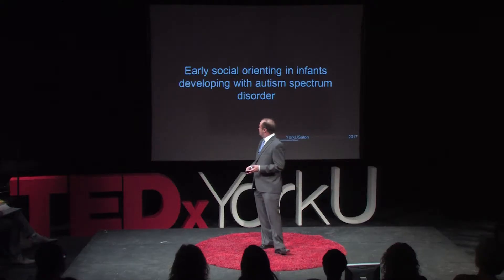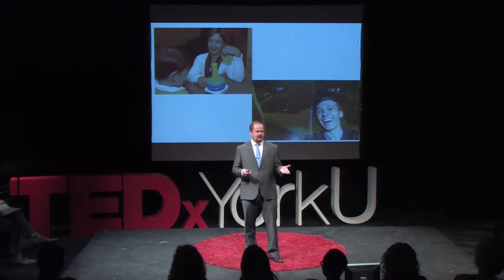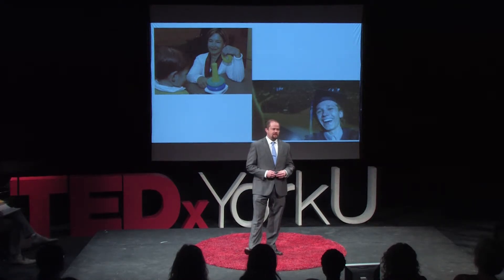But it's helpful not only in terms of identifying children for intervention, but it's helpful for parents and kids who then have access to information, services, and communities that are available to them once they have their diagnosis.